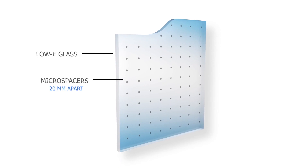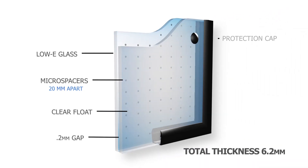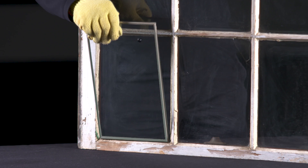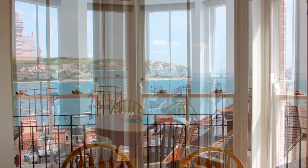VIG is a double-glazed unit where all the air between the two panes of glass has been extracted, creating a partial vacuum. Not only is the vacuum an incredible insulator, but the effectiveness of the vacuum allows this window unit to be very, very thin, as well as energy efficient.